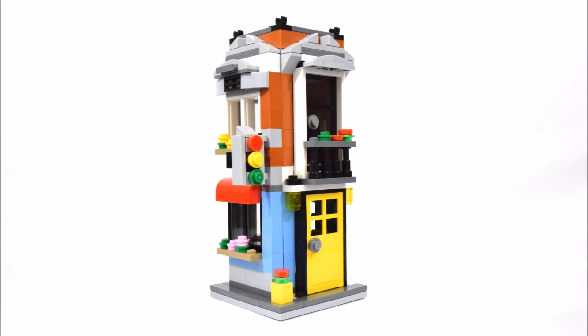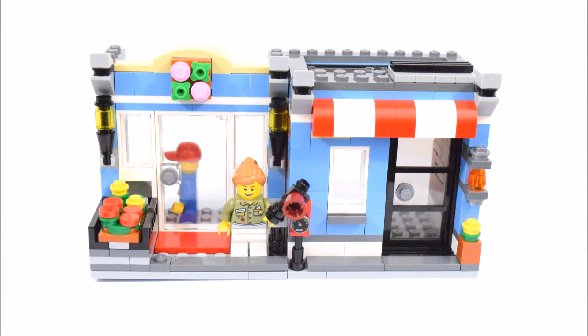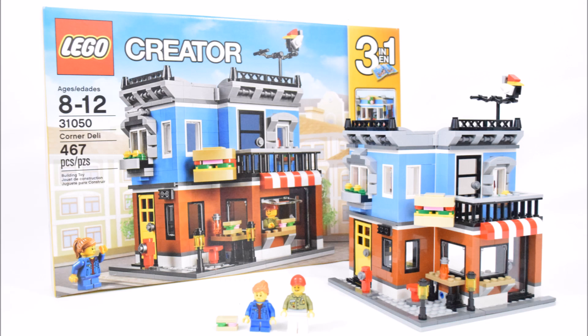And that wraps up the townhouse, and that's the end of my video on this Lego Creator 3-in-1 Corner Deli set. If you enjoyed my video, please subscribe to my channel. It's brick time, and I hope to see you again next time. Goodbye!